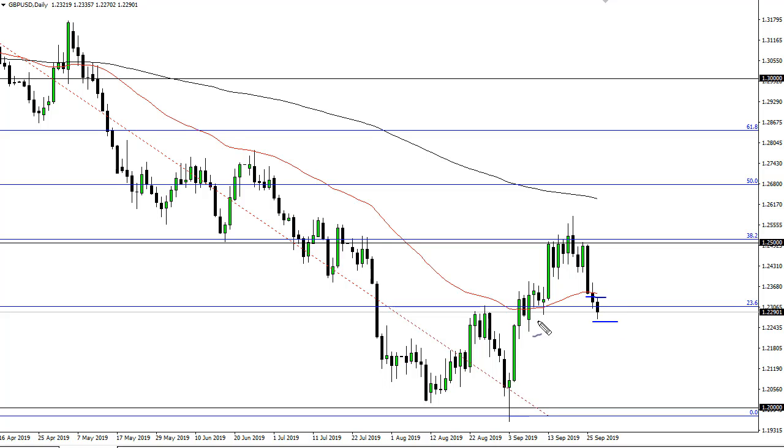The British pound is trying to find support here at about 1.2250 to 1.23 — an area that has been important previously. The question is: did we stop falling because there's a lot of support there, or did we stop falling simply because it's the weekend? A short-term bounce is likely.